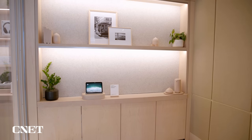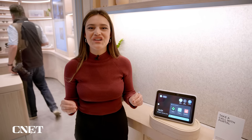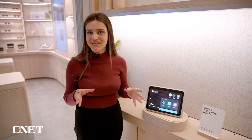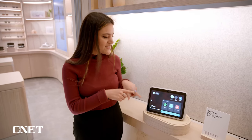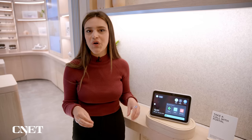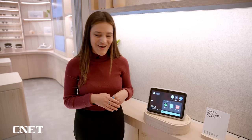We've stepped inside this cool little room to explore the Portal. This is the Portal Go, and what's really cool about this setup is that you can actually use this device to chat with a sales associate if there isn't one available in the store. I'm going to try that right now.